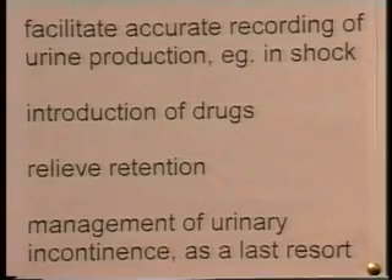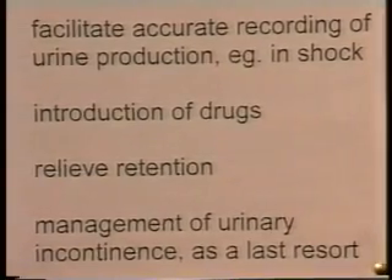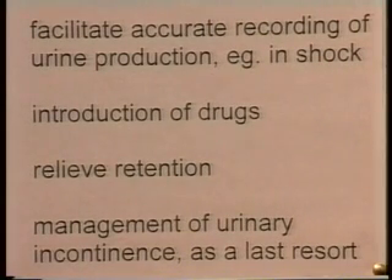Sometimes drugs may be introduced into the bladder via a catheter, so if you want to put something into the bladder without it going through the kidneys and the ureters, catheterization is a way of doing that. Catheterization can also be used to relieve retention of urine, whatever the cause. Unfortunately, catheterization is often practiced to manage incontinence. With some patients it works very well as a management strategy, but with others it's disastrous and causes lots of complications like infection. So we say catheterization can be used to manage incontinence, but only as a last resort after other strategies have been attempted.